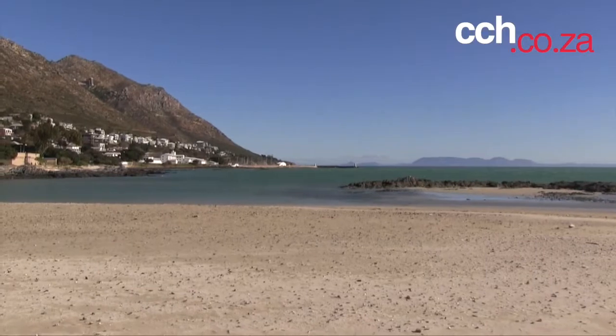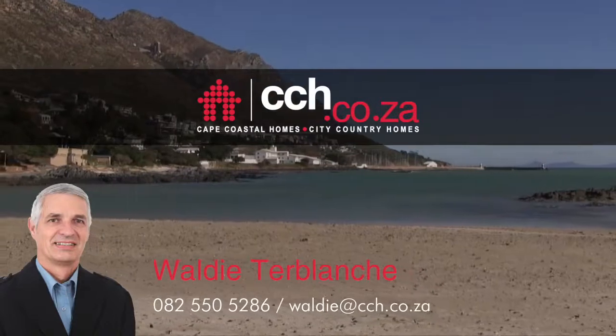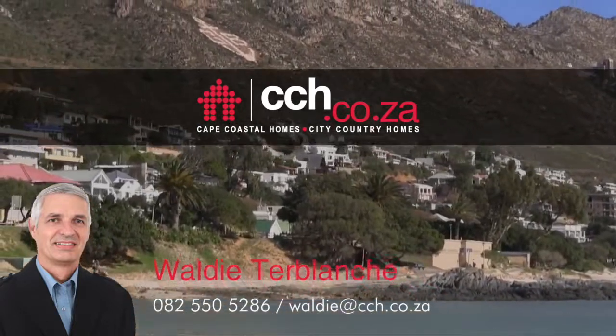For more information about properties for sale within Mountainside and Mountainside Estate in Gordon's Bay, please contact one of our member agents or visit our website at www.cch.co.za to view the choice of properties currently available in the suburb.